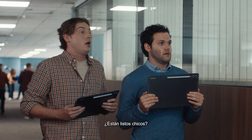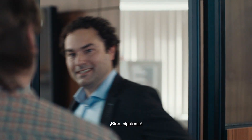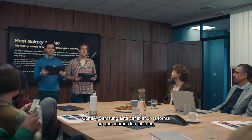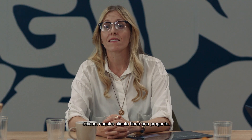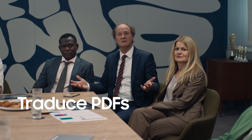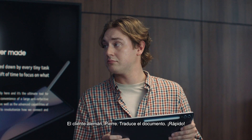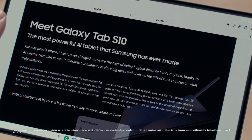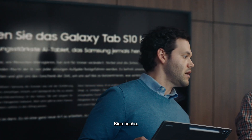You guys ready? Sure. Great. With AI, Samsung is changing the way we use tablets. Guys, our client has a question. The German client Pierre — translate the document. Quick. Not a problem. Just like that. Nicely done.